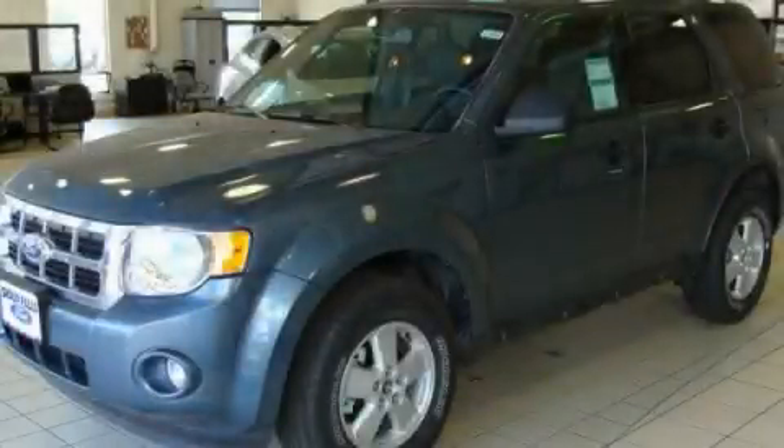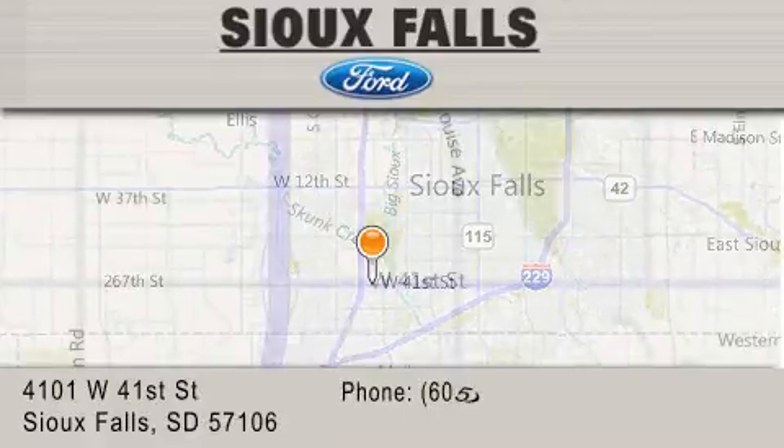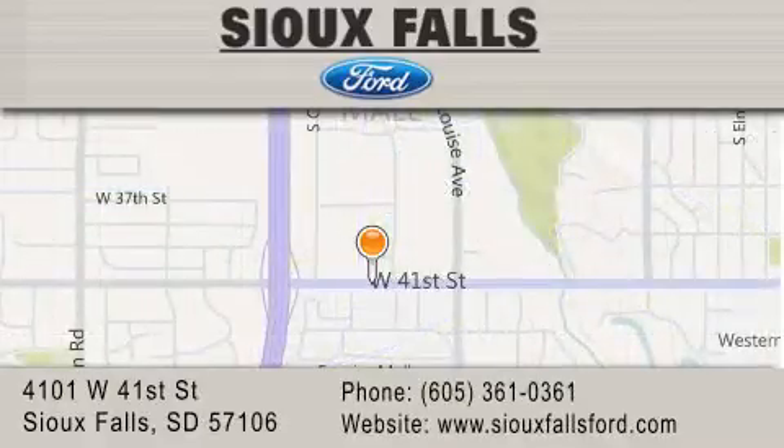Call now to find out how you can own this breathtaking automobile. Sioux Falls Ford is located at 4101 West 41st Street in Sioux Falls. Our goal is to exceed all of your expectations to ensure that you'll return for future visits.